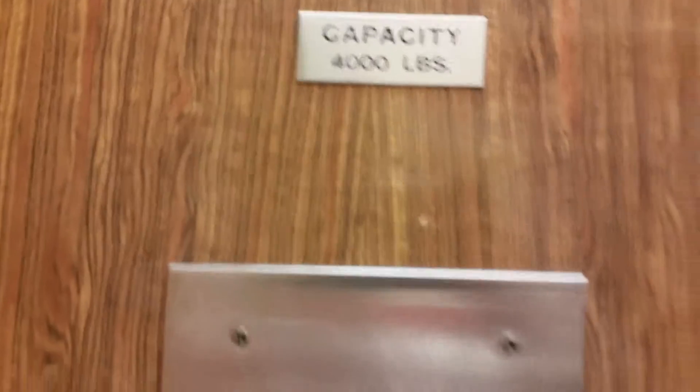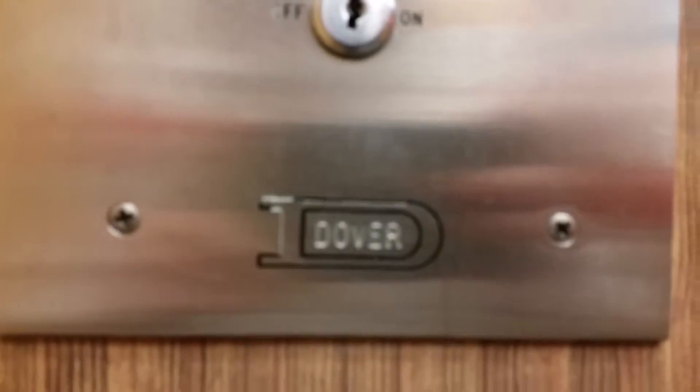4,000 pound capacity. Look at that vintage Dover logo.